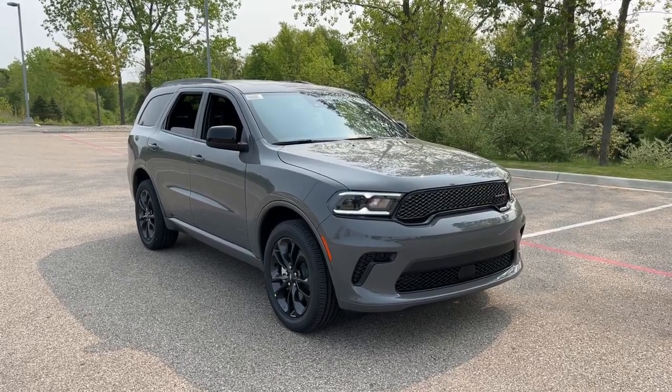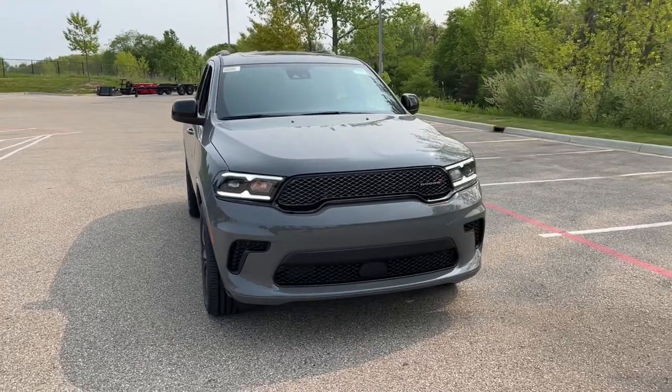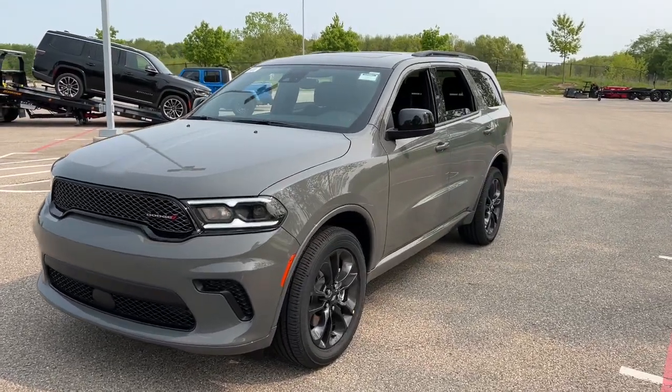Get a feel for the 2023 Dodge Durango. The Dodge Durango, the powerful, full-size three-row SUV that blends rugged capability with refined, state-of-the-art comfort.